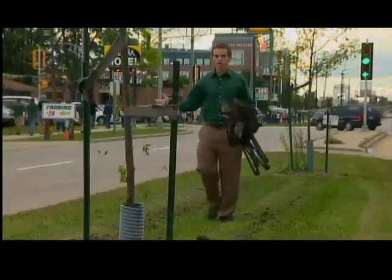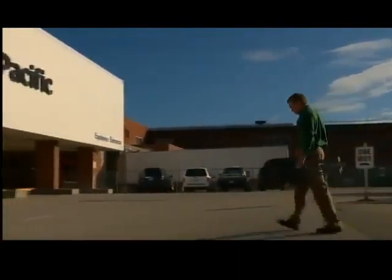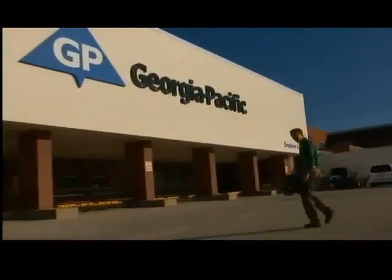Not everyone can be around Lambeau Field on game day, but with a little luck and the right angle, they might still be able to see it. If you work at the right place, you might also be able to get in on the action.